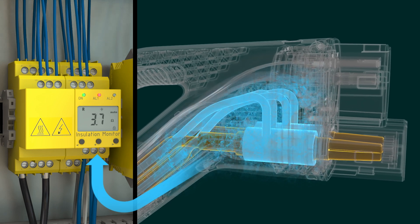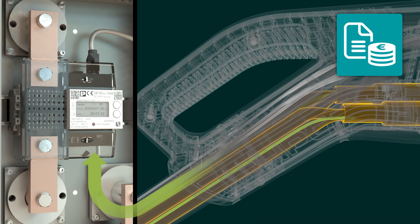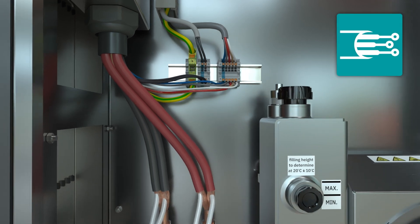The integrated four-wire measurement technology makes it possible to record the power dissipation in the charging cable, and thus ensure that charging processes are billed in compliance with calibration laws.